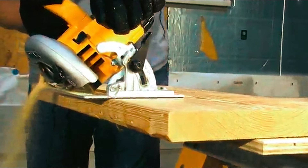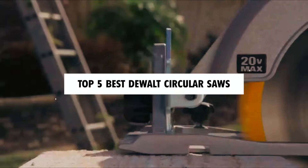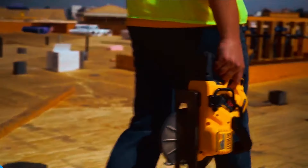Hi there! In today's video, we will showcase the top 5 best DeWalt circular saws you can buy this year. Let's start!